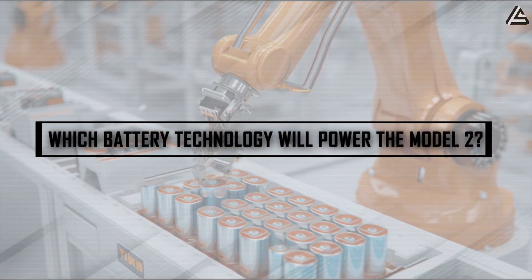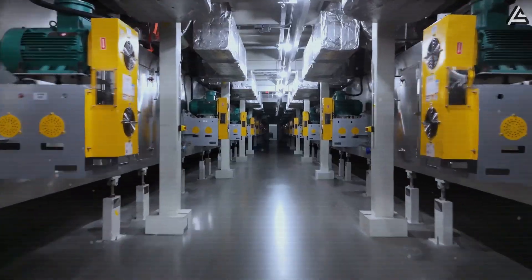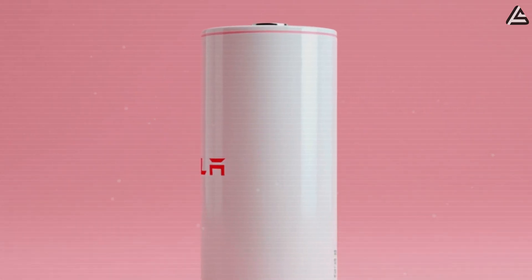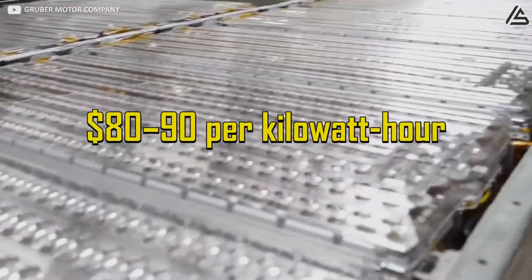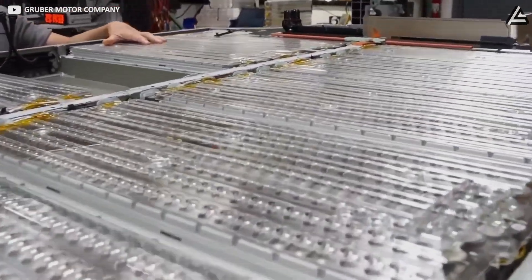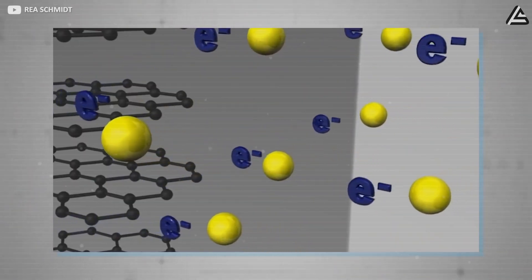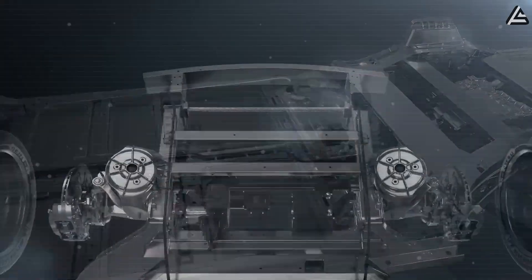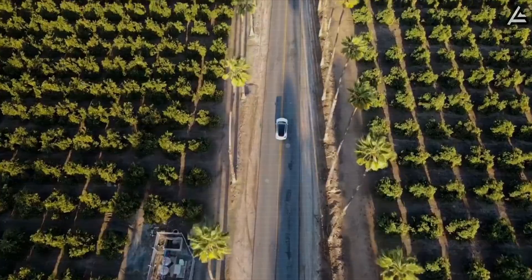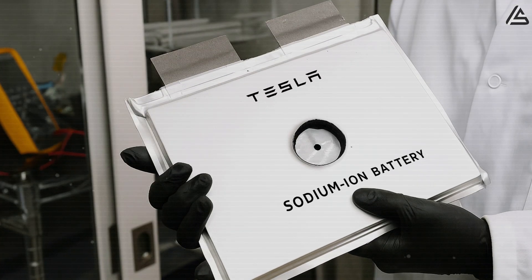Which battery technology will power the Model 2, and why does it matter? To hit the $25,000 target, Tesla's most practical option is lithium iron phosphate. LFP packs are already proven on the Model 3 and Y, cost around $80 to $90 per kilowatt hour versus $120-plus for nickel chemistries, and last for more than 3,000 cycles. A 50 kilowatt hour pack would be several thousand dollars cheaper than nickel-based cells while still delivering about 250 miles of range — exactly what Tesla needs for mass market buyers. Sodium ion is the wild card.